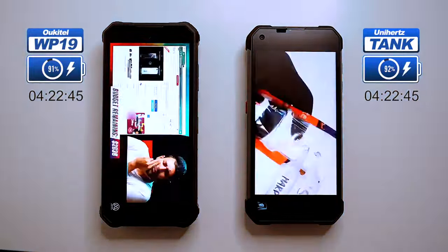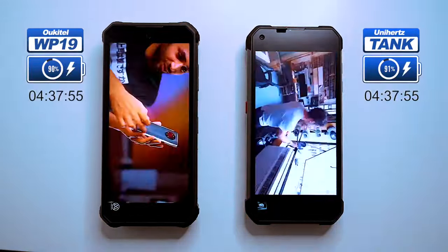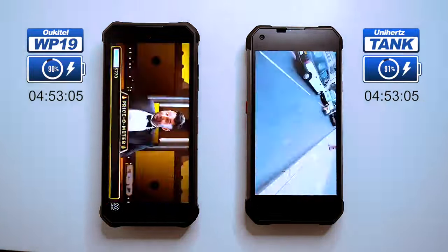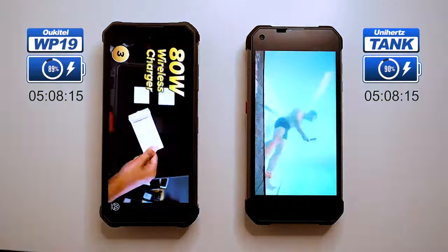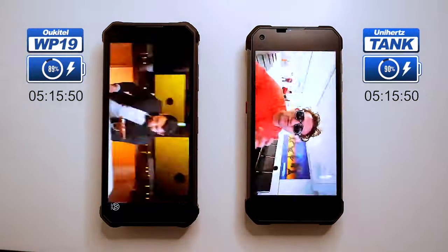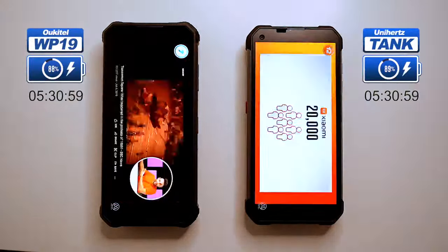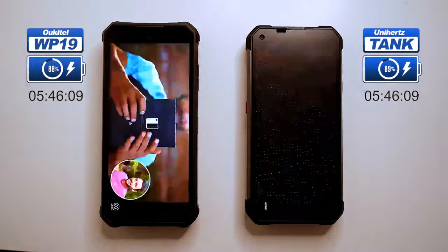I was recently asked why mobile phones get hotter when their battery levels are critically low. When a phone's battery is low, it has to work harder to keep up with the phone's demands. This is because the battery voltage decreases as it gets closer to empty, and the phone has to draw more current to maintain the same power output — this increased current draw creates more heat, which is why phones get hotter when their batteries are low.